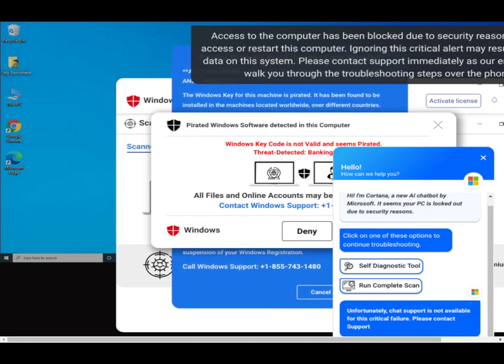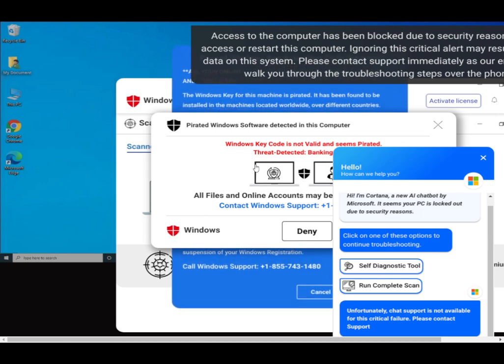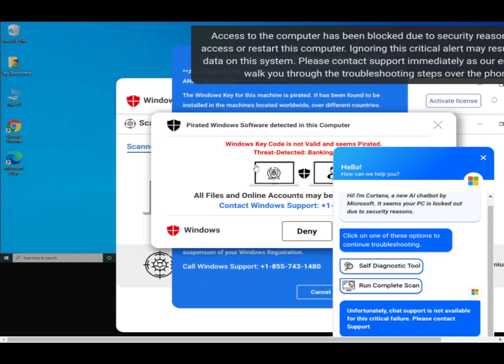The scammer instructs the user to leave the mouse and keyboard alone, then directs them to find the Windows key on the bottom left of the keyboard. He says to hold the Windows key down and simultaneously press the letter R, then release both buttons together. A small Run box should appear in the bottom left corner of the screen.